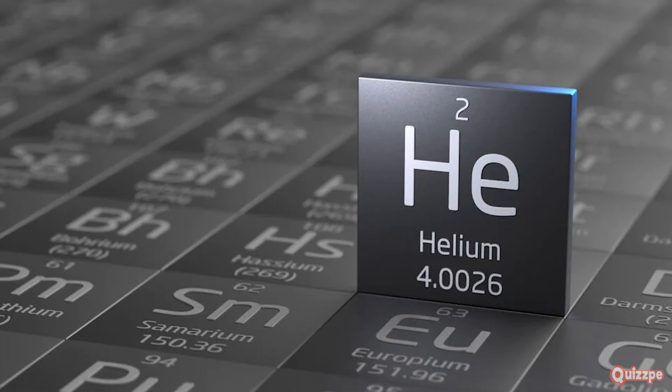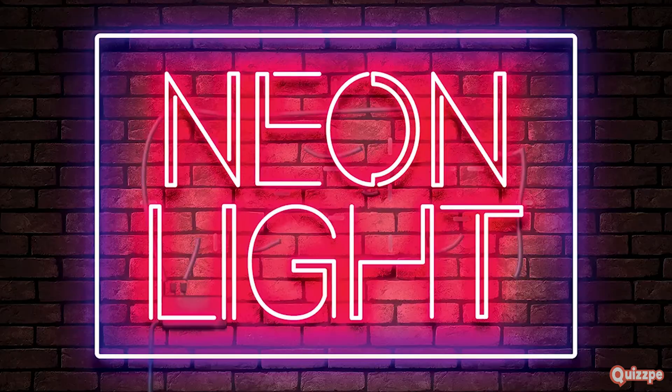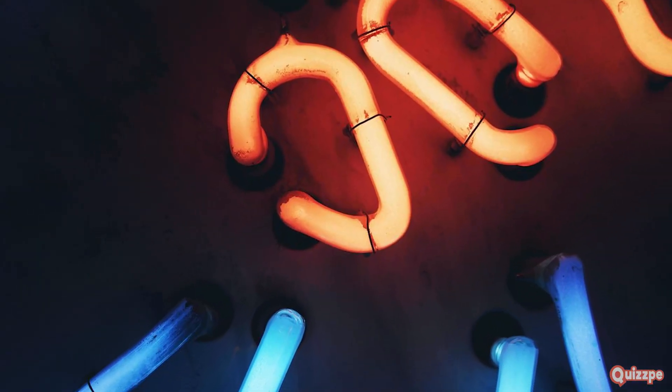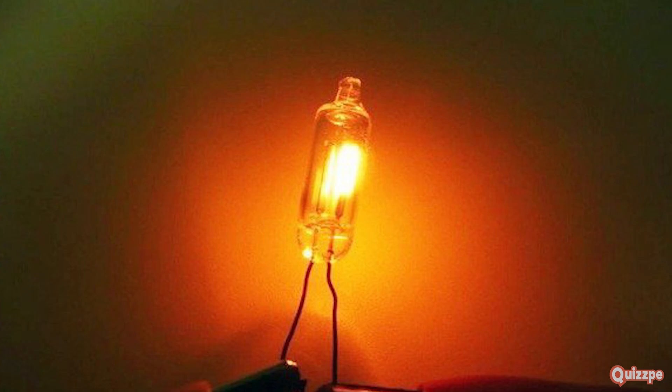Helium, the second lightest element, is used in balloons and airships because it's lighter than air. Neon is used in advertising signs because it glows bright orange-red when electricity passes through it. Argon is used in light bulbs to prevent the filament from burning out.